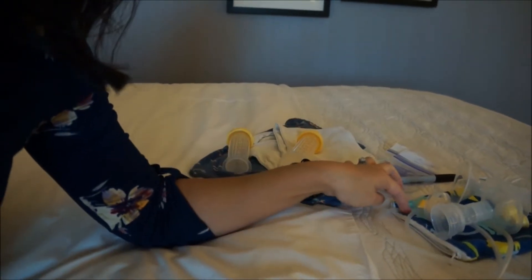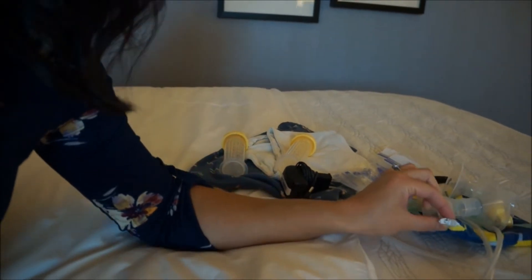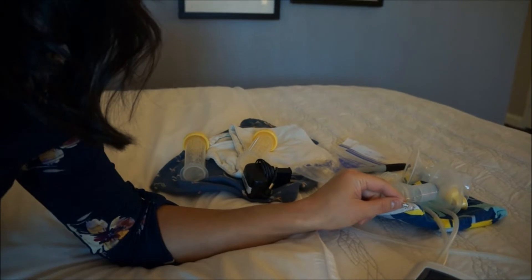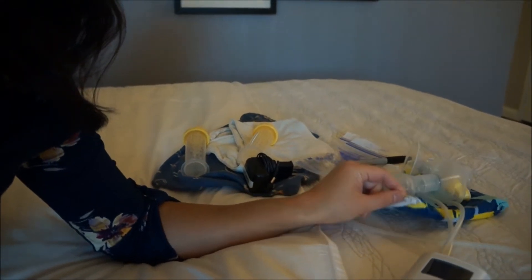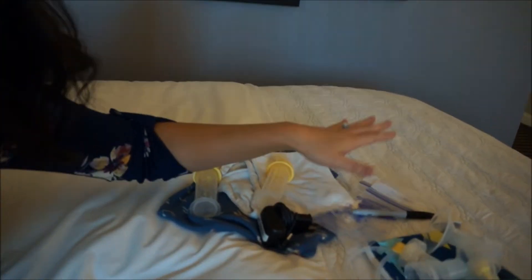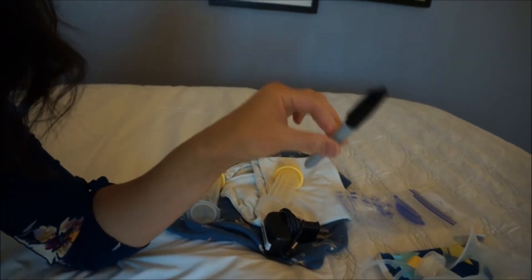I also have your normal flange connector and valve. I have two pairs because I pump both sides at the same time. I have a little reusable bag — I find these are better than Ziploc bags because you can wash them, they're more environmentally friendly, and the patterns for this brand are super cute. The other things I bring are breast milk bags and a little Sharpie that I use to write the date and the volume.